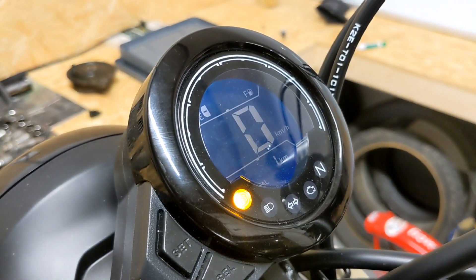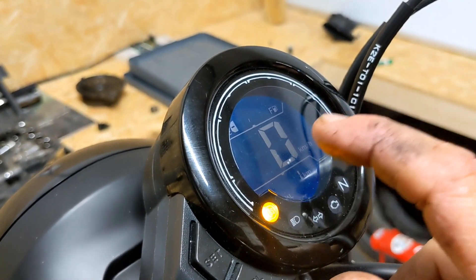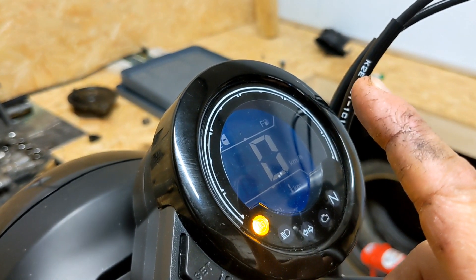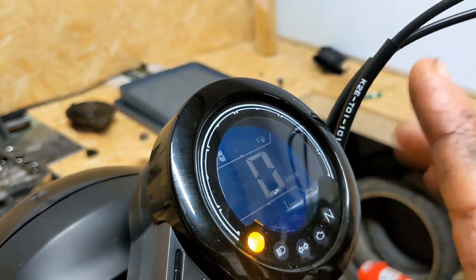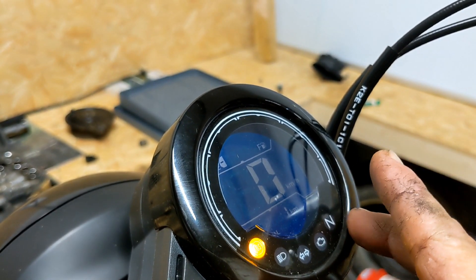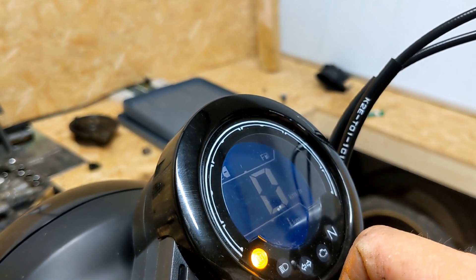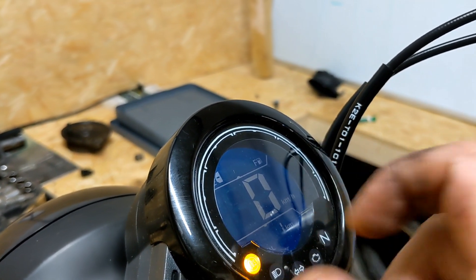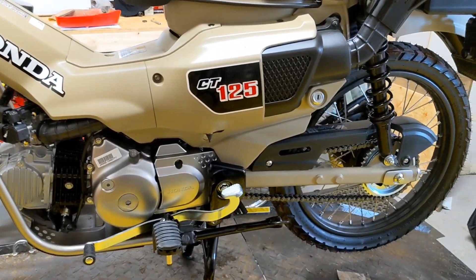You've got ABS which is non-switchable, a fuel gauge, kill switch, all the basics - but there's no gear indicator. I did see a video of someone reviewing it where his wife said it should have a gear indicator, he laughed at her, then went out on the bike and came back agreeing. And I have to agree too - because of that cyclical gearbox, you do sometimes wonder where neutral is. I think you'll get used to it, but a gear indicator - which I believe is on the Super Cub - would have been a nice addition.